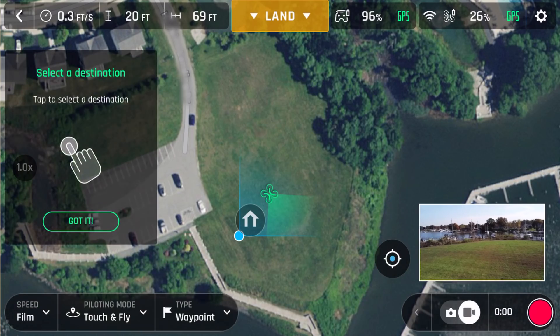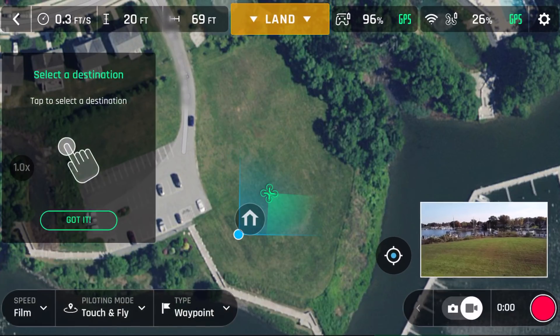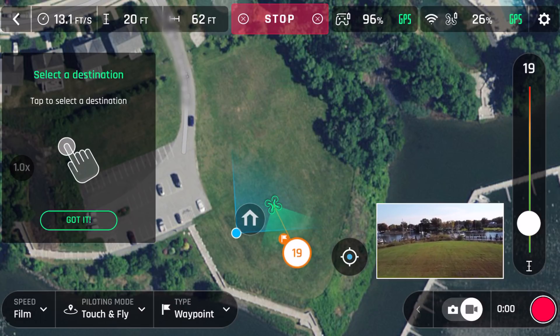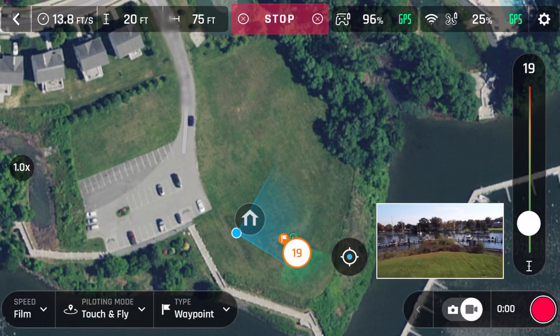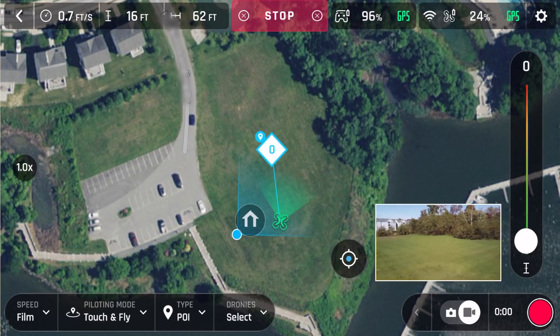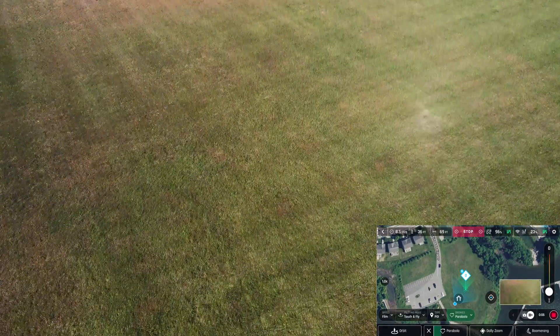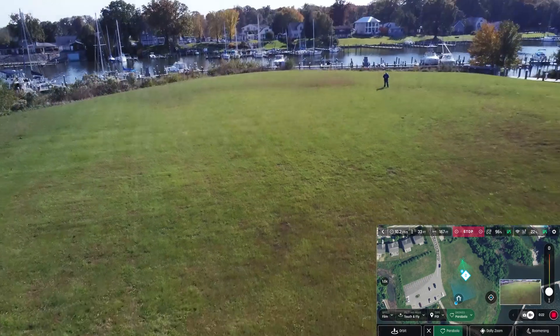Moving on to tap fly. Tap fly now has two options: waypoint and point of interest. In the past, tap fly only had waypoint, which you would use by pointing to an area on the map and the drone would fly to that spot. This is useful for flying straight and steady lines as the Anafi will keep a constant speed and heading. With the addition of point of interest, you now have access to the smart dronies, which allows you to pick a point on the map and perform a smart dronie around that spot.